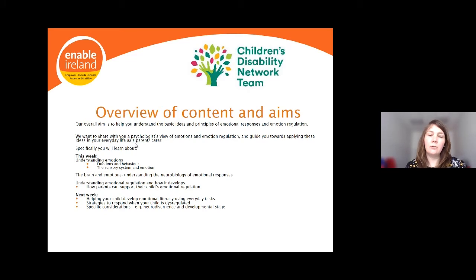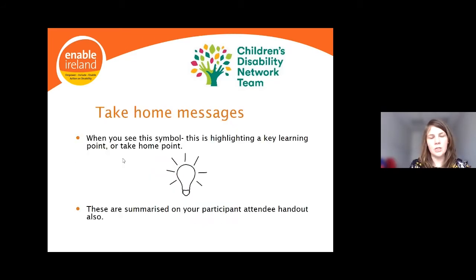Just to encourage you as we go through — these are overarching principles and ideas, so please try to keep in the back of your mind how this might apply to your child or your family. Throughout the presentation, we've used a light bulb icon to draw your attention to key learning points or take-home points — when you see it with a text box around it, that's a key idea.